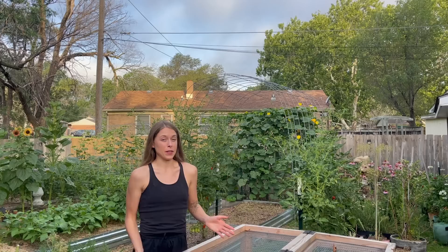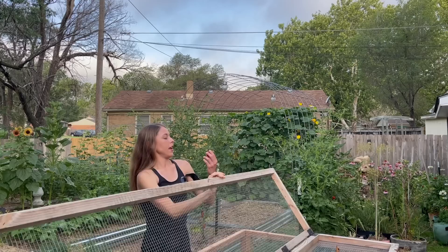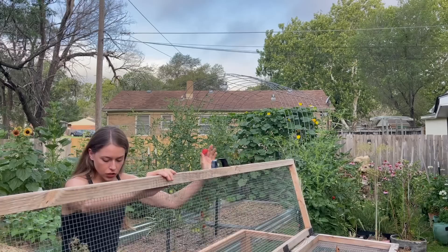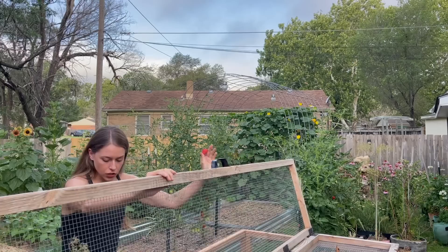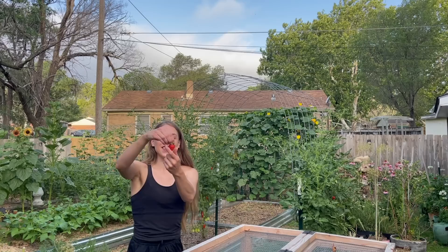Strawberries are actually starting to produce again. Last week I finally pruned up the strawberry bed, which needed to happen for weeks, and noticed strawberries starting to ripen. I have everbearing strawberries — one variety is called Ozark Beauty. This second wave might be better than the first wave. I'm going to leave a few to ripen and I might be making some more strawberry scones soon!